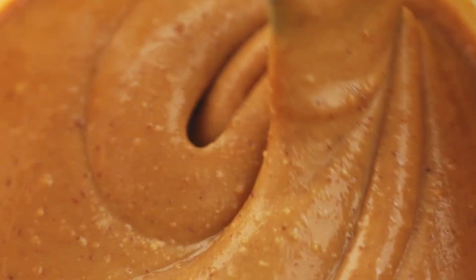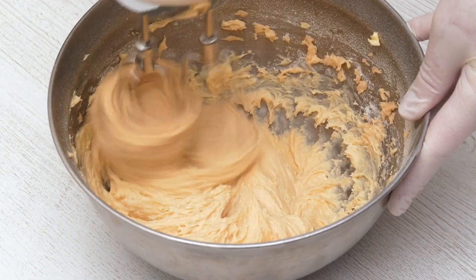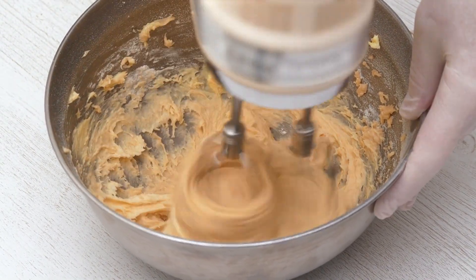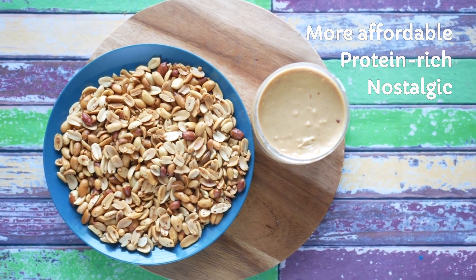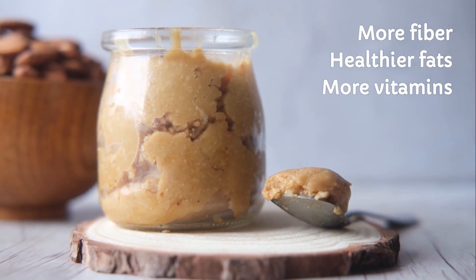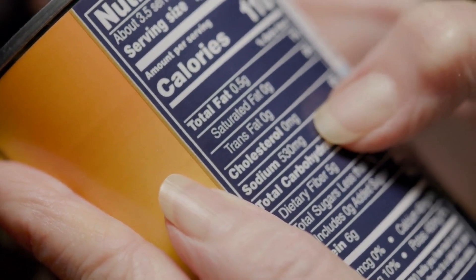Bonus tip: stir your nut butter and store it upside down in the fridge — it prevents oil separation and keeps things creamy without mess. Also, try mixing both in equal parts for the best of both worlds. Let's recap in a nutshell: peanut butter is more affordable, protein-rich, and nostalgic; almond butter has more fiber, healthier fats, and is vitamin-loaded. Both are nutritious — just watch for added sugars and eat in moderation.